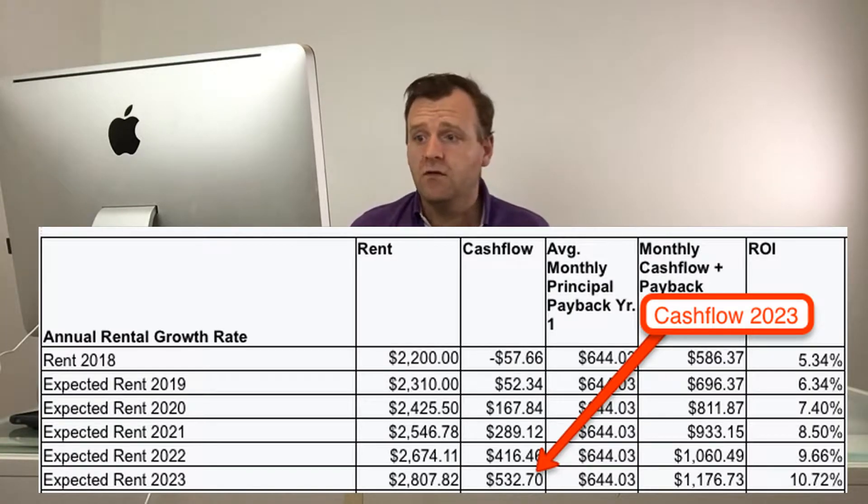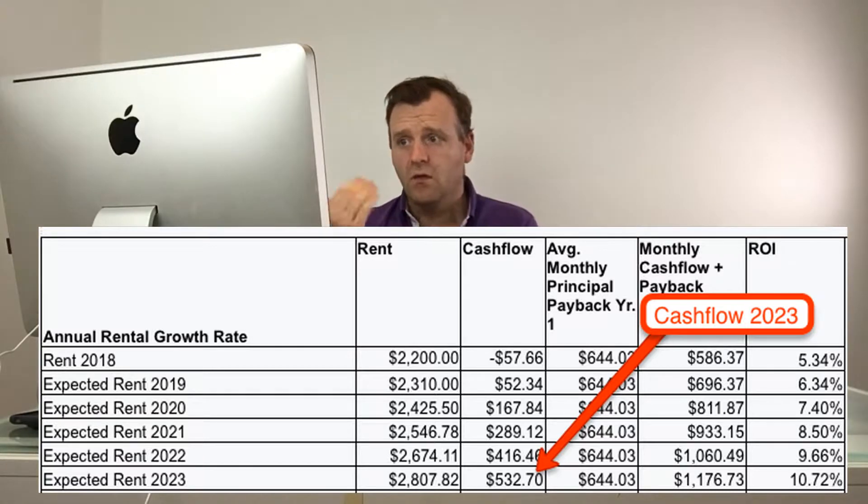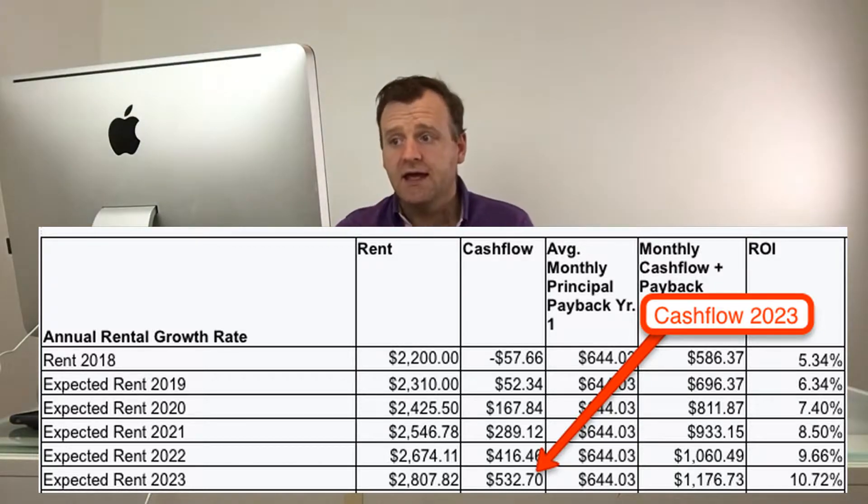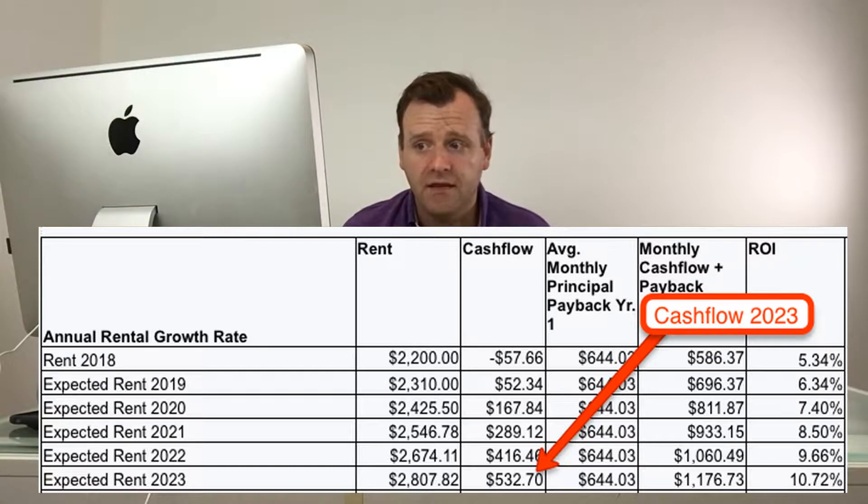This is a great situation. Now let's move farther ahead into the future, because real estate is all about holding for the long term. Let's map this out on a full five-year period — five years from today will be 2023. In 2023, if we're still having 5% per year rental growth, we're looking at $2,800 per month for rent. Our cash flow then increases to $532 per month, and our monthly cash flow and payback is nearly $1,200 per month.